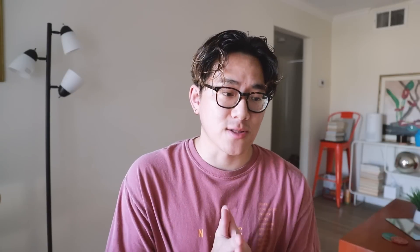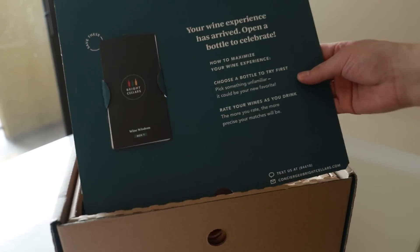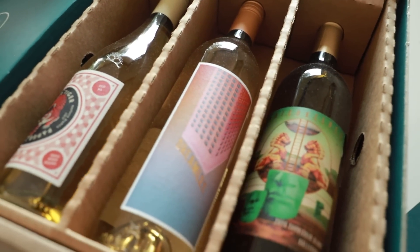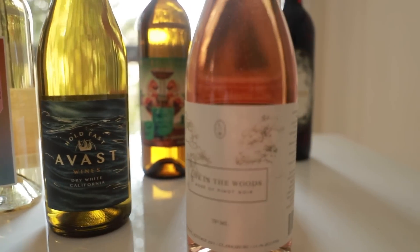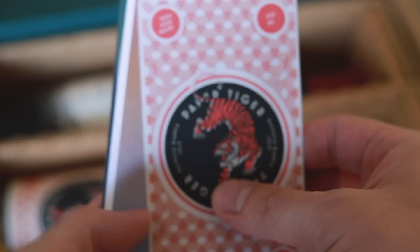How it all works with Bright Cellars is that you just go on their website and take a 30-second quiz where you answer seven simple questions that all cater to your wine tasting needs. On top of that, if you end up not liking the wine you receive, Bright Cellars will actually send you a free replacement for your next box. It's also really easy and convenient as every box is shipped right to your door. In each box, aside from the wines, there are also educational cards that tell you more about the wine, the ingredients, and what pairing works best for that individual wine.